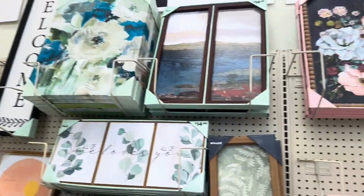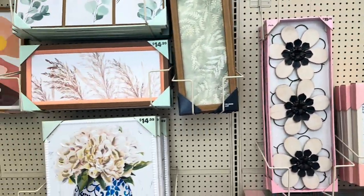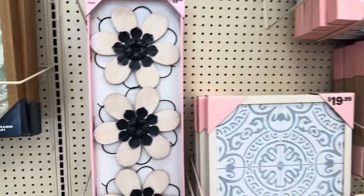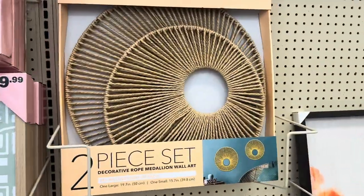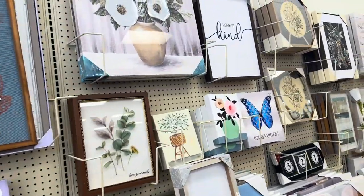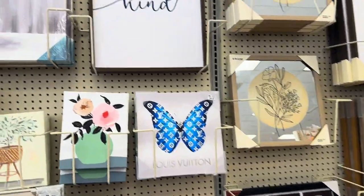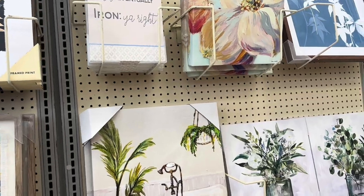They've got a bunch of pictures in here starting at $9.99, then $14.99, $19.99, $24, and $29.99. These are all very flowery — this one right here is $19.99. This one is different and cool too, but I have enough pictures on my walls. They have some cute ones though, like 'Love is Kind.'